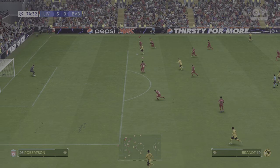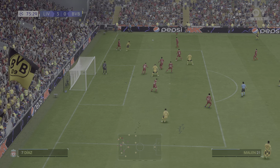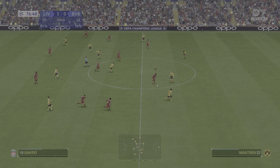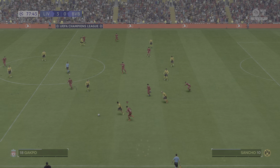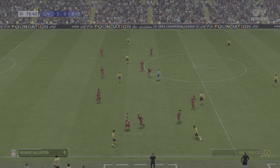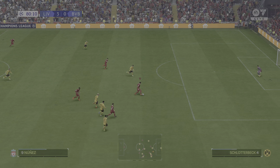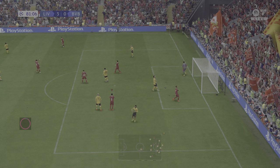Brandt — he must finish! Real defensive resilience, body in the way again. The referee has let the advantage accrue to Liverpool. Options are plenty — Schlotterbeck — could be threatening and now waiting to pounce. Ashamed he couldn't find the target from there.